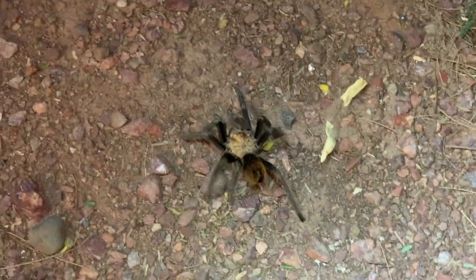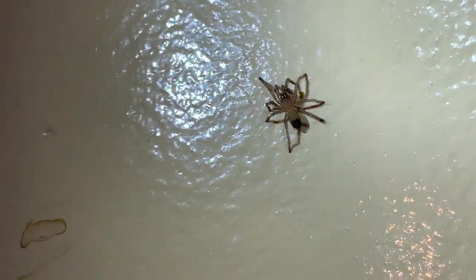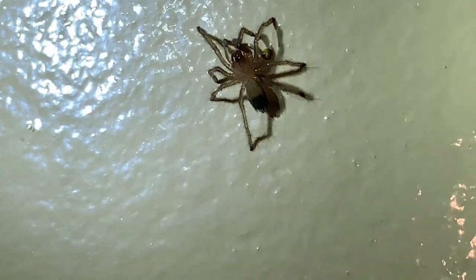That is so cool. Is that a little sling? It is — a little tarantula? Yeah, it's like a baby of the one we were just looking at. Courtney wants that. I bet you Courtney would want that.